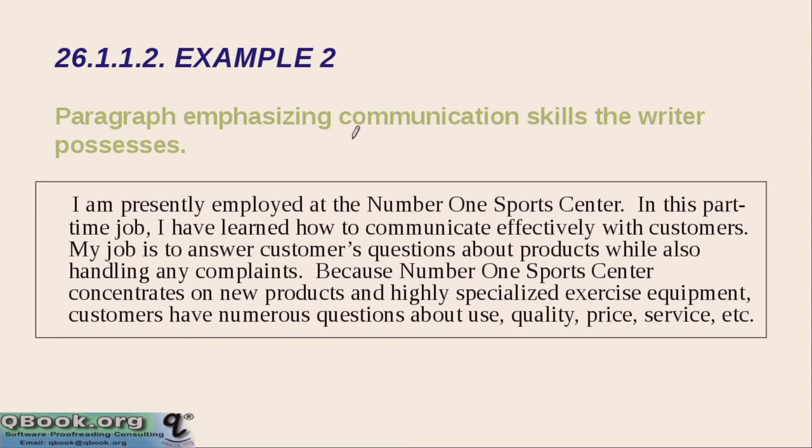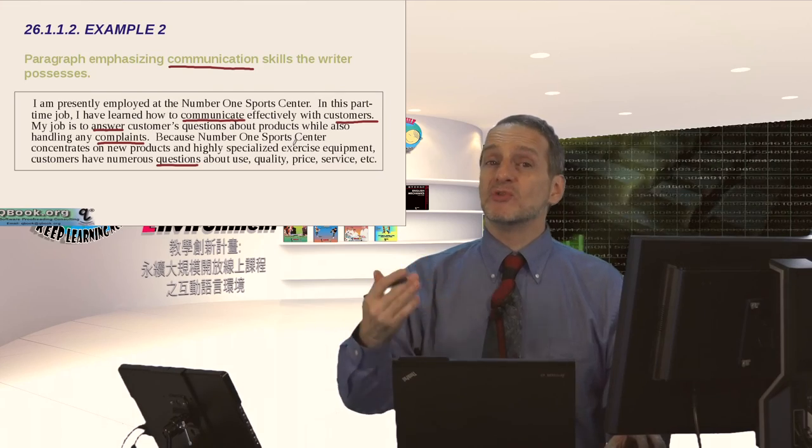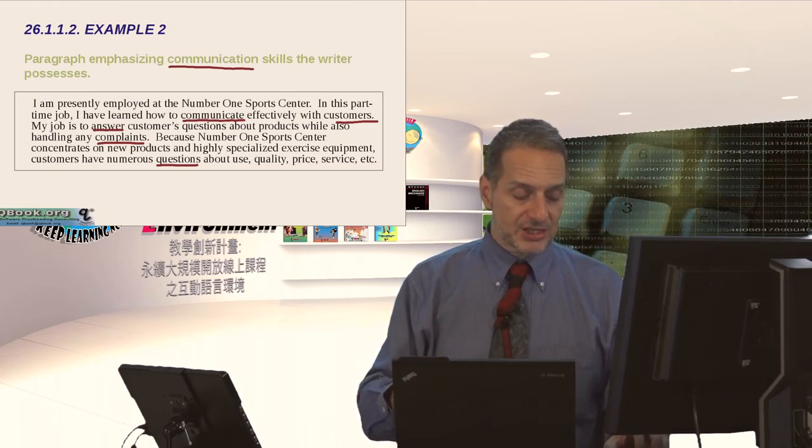Here's another example emphasizing communication skill. 'I am presently employed at the Number One Sports Center. In this part-time job, I have learned how to communicate effectively with customers. My job is to answer customers' questions about products while also handling any complaints. Because Number One Sports Center concentrates on new products and highly specialized exercise equipment, customers have numerous questions about use, quality, price, and service.' In that example, you can see the job the applicant is applying for is related to communication with customers, and this shows they've done that before. Paragraph two is about emphasizing how your skill set matches the job.